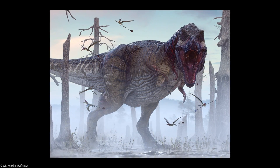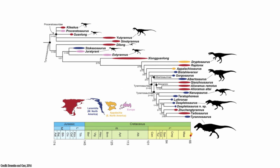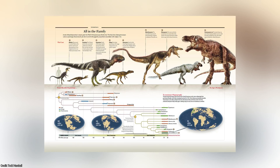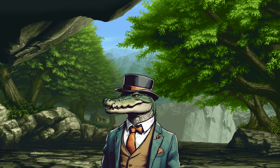Tyrannosaurus rex is undoubtedly the most popular dinosaur to have ever existed. But does everybody know about his evolutionary history? What about his predecessors? Could they be the key to unlocking the knowledge to understand how this great predator came to be? Well, I think so.